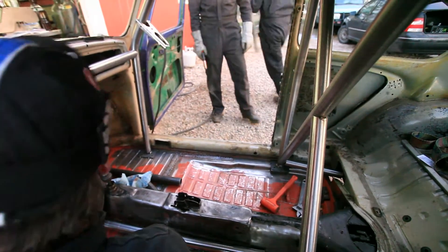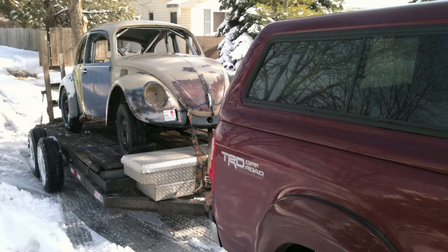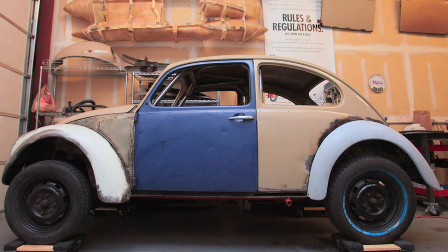Next up on the agenda was getting our bug back to Denver. It just so happened that the weekend we wanted to do that, it snowed about 18 inches in the front range, and we had to borrow a trailer that was buried in a snowdrift. So after that little adventure of getting the bug back, we had some general shop organization and cleanup to do, as well as pre-loading the rear suspension of our bug to see how it's actually going to sit at ride height.